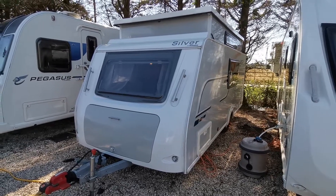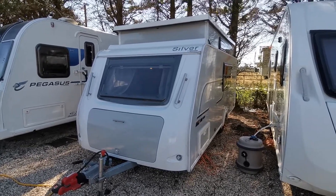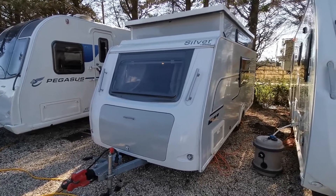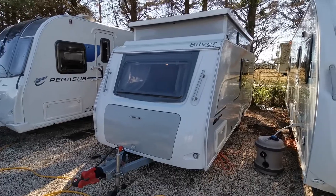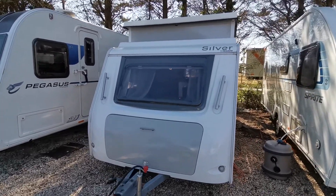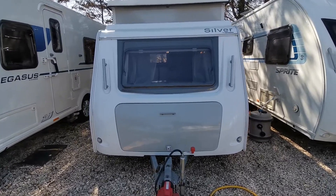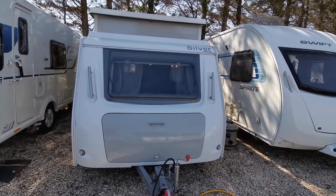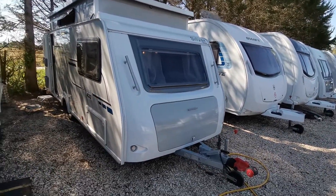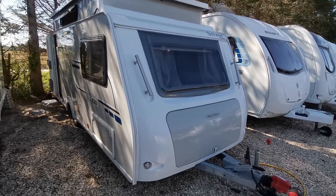Hi folks, Paul from AW Leisure here. Today I'd like to show you this lovely 2015 Trigano Silver 420 DD, which is in super all-round condition having benefited from only occasional use. These Triganos are very popular as they can fit in a garage, as this one has done all its life, so it's never been left to stand outside. This is evident from its super clean bodywork — no marks, dents or damage to it whatsoever.